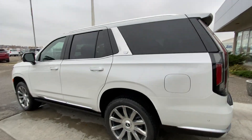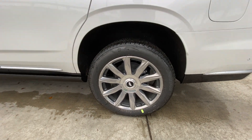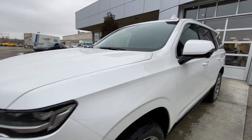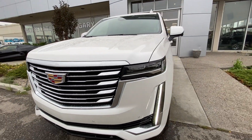Taking a look at the exterior of the Escalade, starting off with 22-inch wheels paired up with Bridgestone Alenza tires. We have paint-matched door handles with chrome accents and LEDs, paint-matched mirrors with LED turn signals. Around the front of the vehicle, there is a Cadillac badge in the center of the grille, along with LED daytime running lights and headlights.